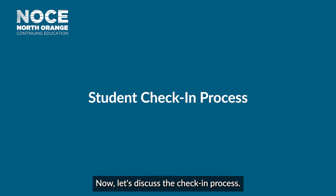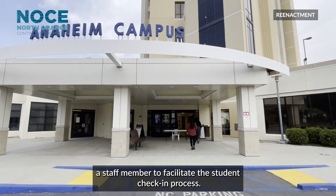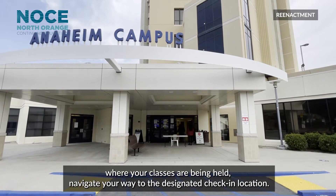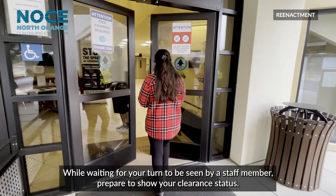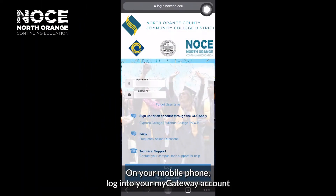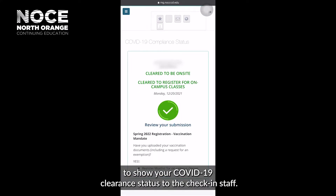Now, let's discuss the check-in process. At every check-in location, there will be a staff member to facilitate the student check-in process. When you arrive to the campus where your classes are being held, navigate your way to the designated check-in location. While waiting for your turn to be seen by a staff member, prepare to show your clearance status. On your mobile phone, log into your MyGateway account to show your COVID-19 clearance status to the check-in staff.